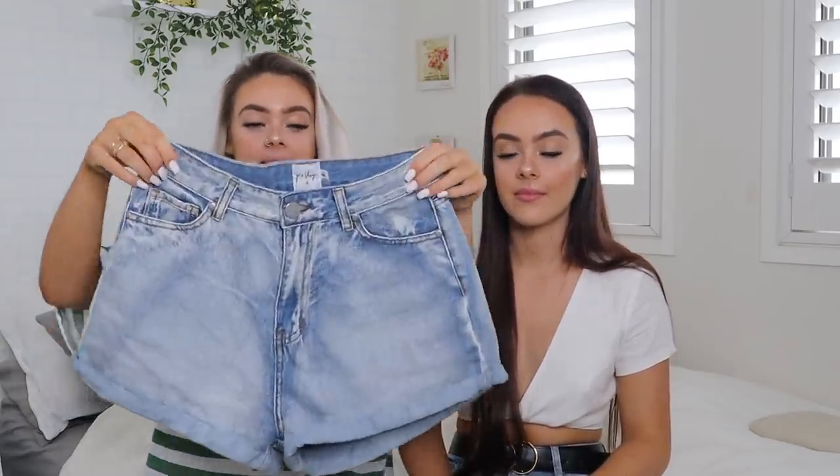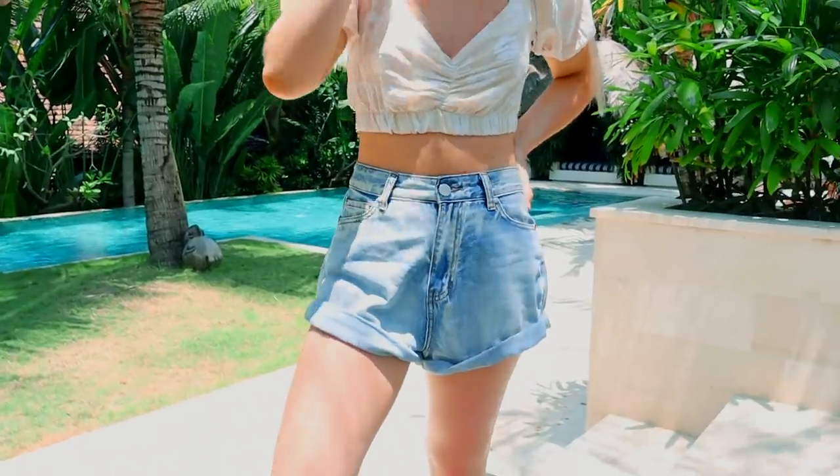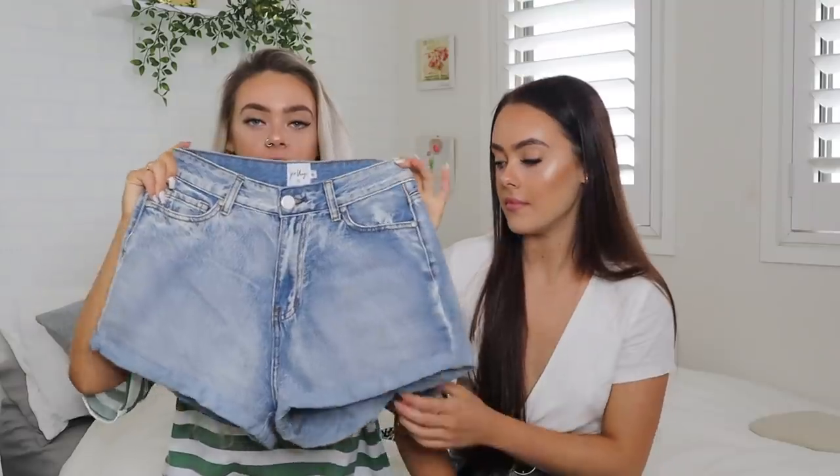Another essential for holidays are denim shorts because you can wear them with so many things — so many different tops, bodysuits, even with swimwear underneath. When you go to the beach just chuck them on; they're like the perfect essential to take on holiday. So I got these baggy blue wash denim shorts — they are super oversized and baggy, no rips, very basic and just goes with anything. These are a size eight and they stretch a lot.